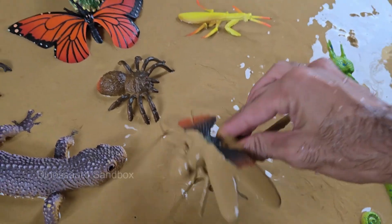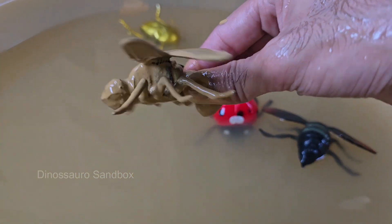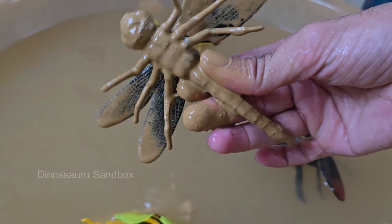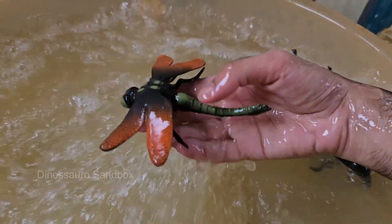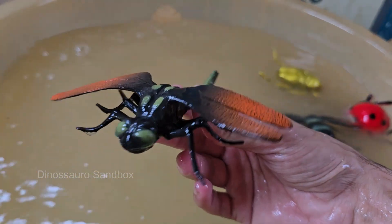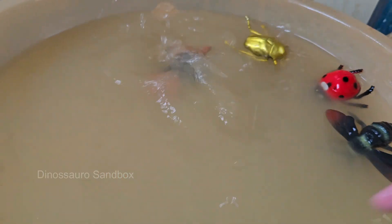Dragonflies are ancient insects that existed even before dinosaurs, dating back over 300 million years. A dragonfly's eyes cover most of its head and allow it to see nearly 360 degrees. Dragonflies begin as aquatic nymphs and larvae, and can spend up to two to five years underwater.